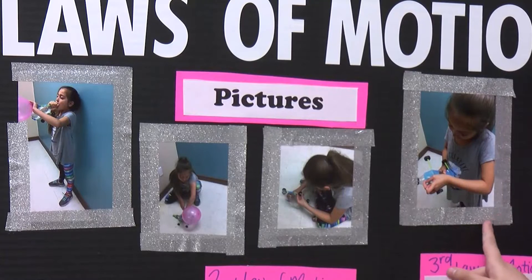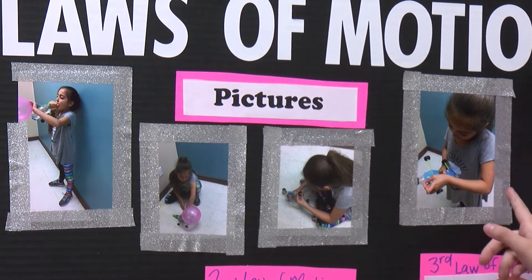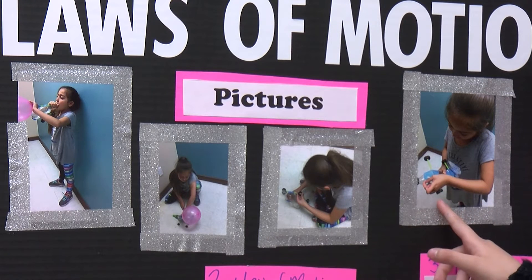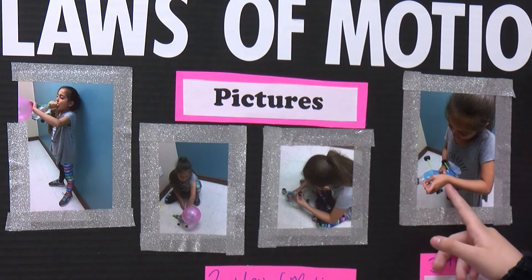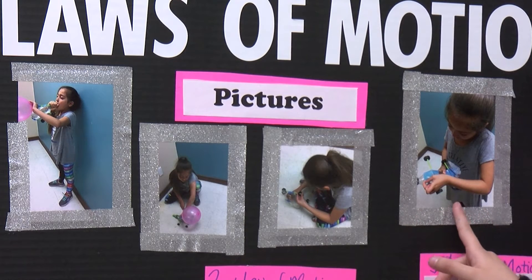I blew up three same-size balloons to stretch them out equally. Then I attached them to a number of drinking straws of your choice — for example, I used two, four, and six straws.